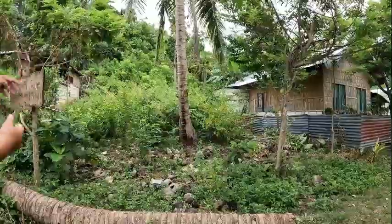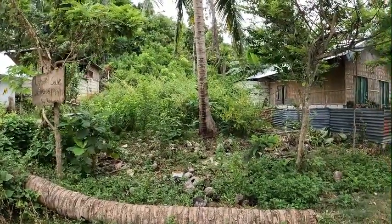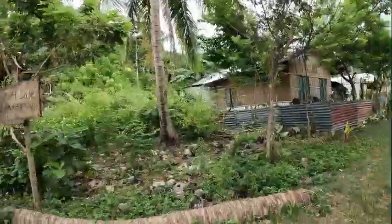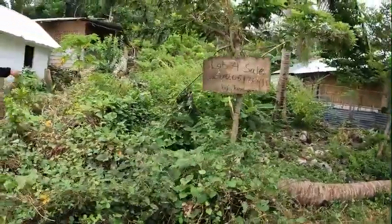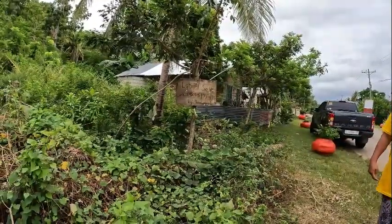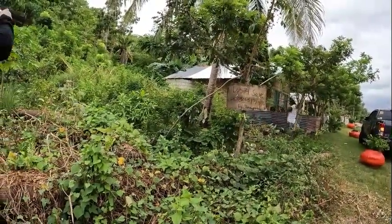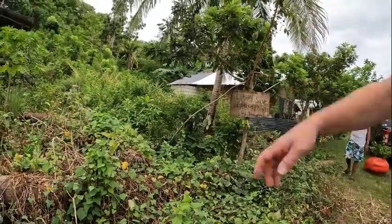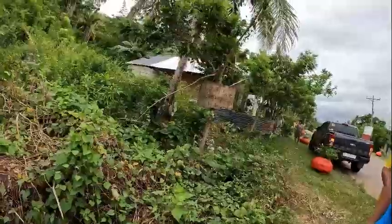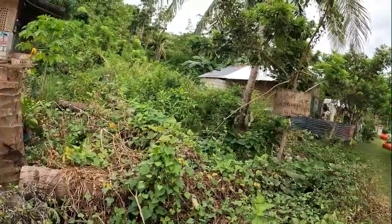So it's not surveyed yet because it's like the whole time. 400 square meters. If you can see the coconut — you can see the coconut there. From the coconut. From the coconut. So 400 square meters.